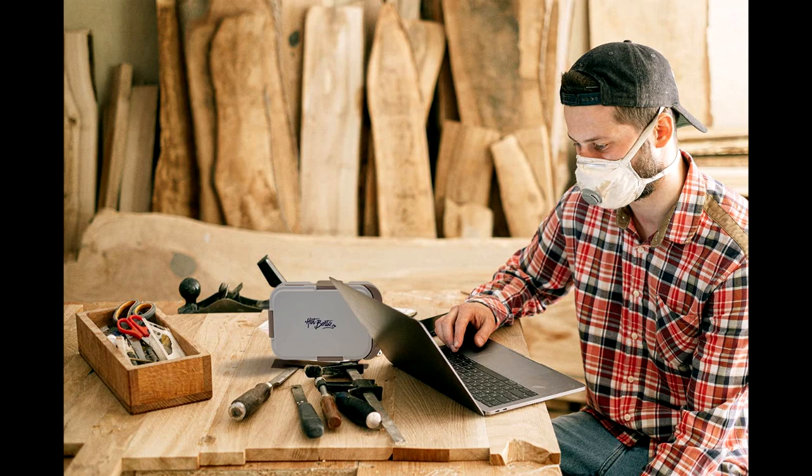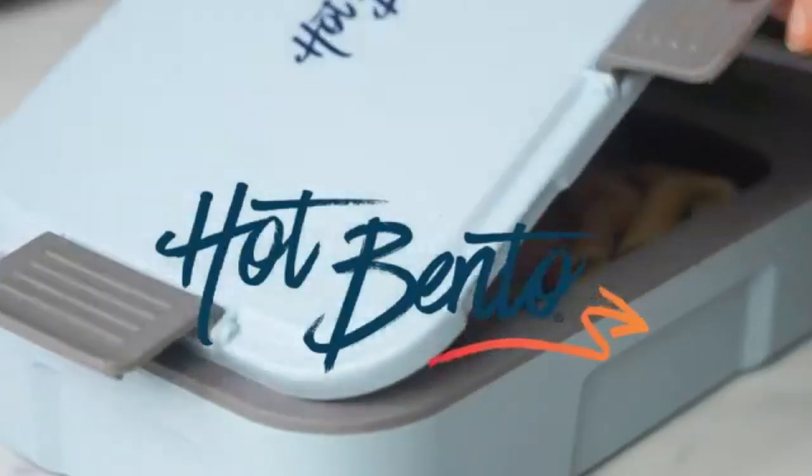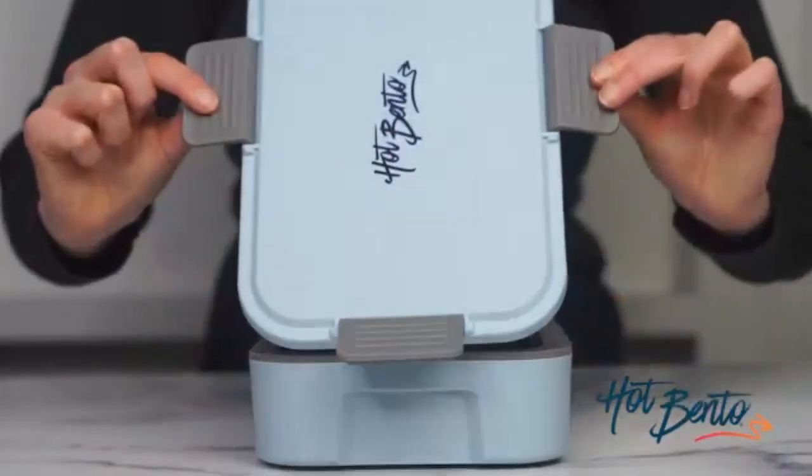Hot Bendo features an integral stainless steel food compartment with a food-safe, non-stick coating. The food compartment is not removable because conductive heating is most efficient, fast, lightweight, and requires less energy when elements are in contact.